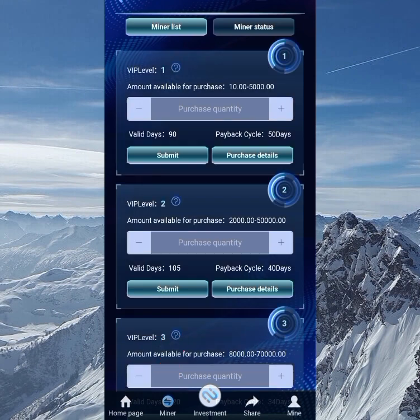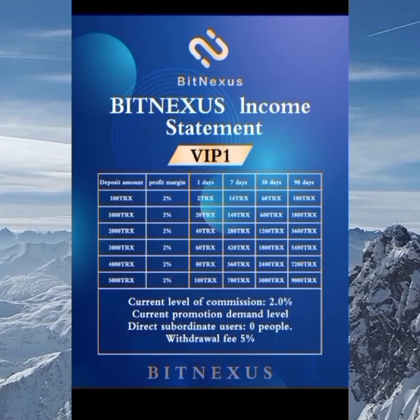Moving to the miner section, you can see VIP one, VIP two, and the VIP tiers. For VIP one, the minimum is 100 TRX and the maximum is 5,000 TRX, and you get two percent every single day. For example, if you get two TRX every day: in seven days you get 14 TRX, in 30 days you get 60 TRX, and in 90 days you get 180 TRX.